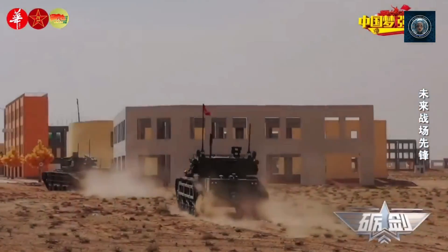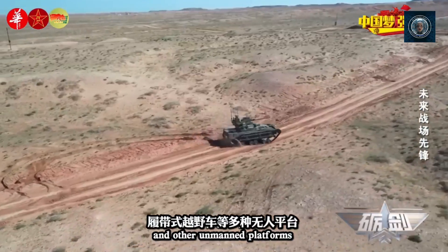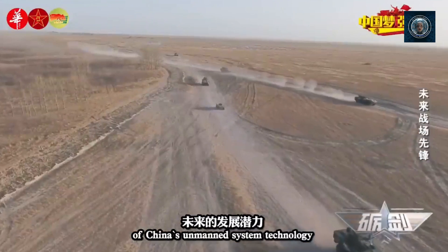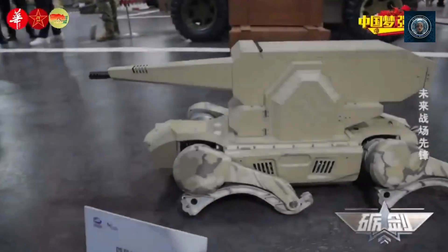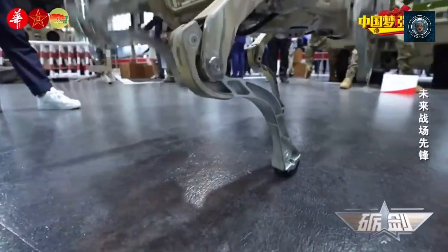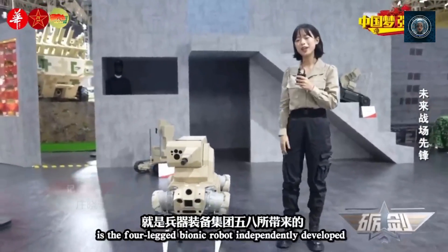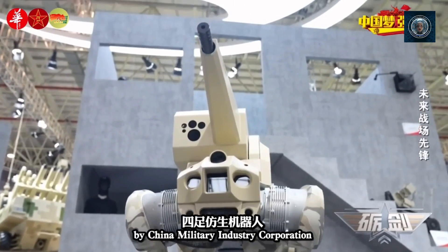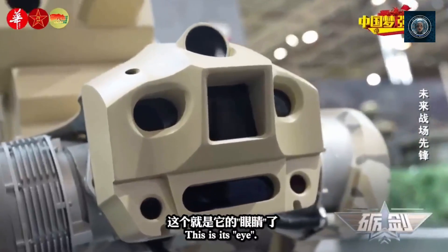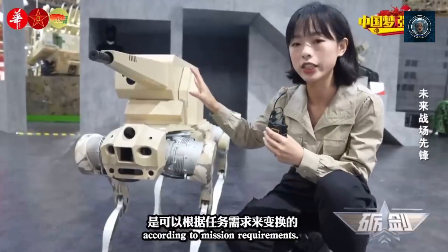Stealth and reconnaissance: robot dogs can be designed with stealth features, making them quieter and less detectable than traditional vehicles. Their low profile and agile movement allow them to conduct covert reconnaissance missions, enhancing military intelligence gathering and surveillance operations. They can gather critical information about enemy positions, movements, and activities without being detected, providing a tactical advantage. Force multiplication: robot dogs can augment the capabilities of human soldiers, providing additional support and reducing the workload. They can perform tasks such as carrying equipment, conducting patrols, or providing security, freeing up human personnel for more complex missions, extending the reach and endurance of troops.